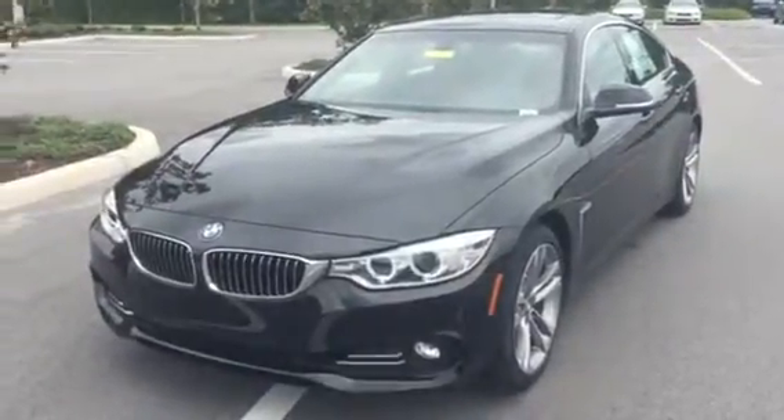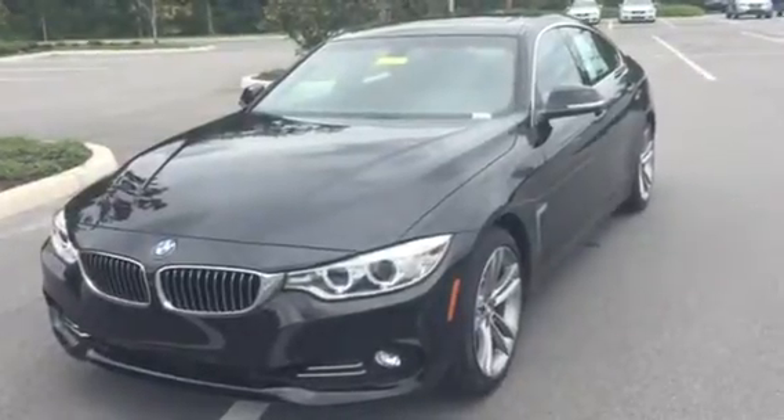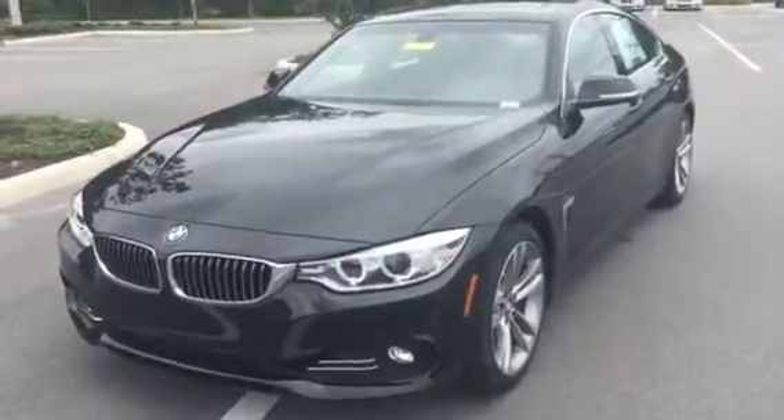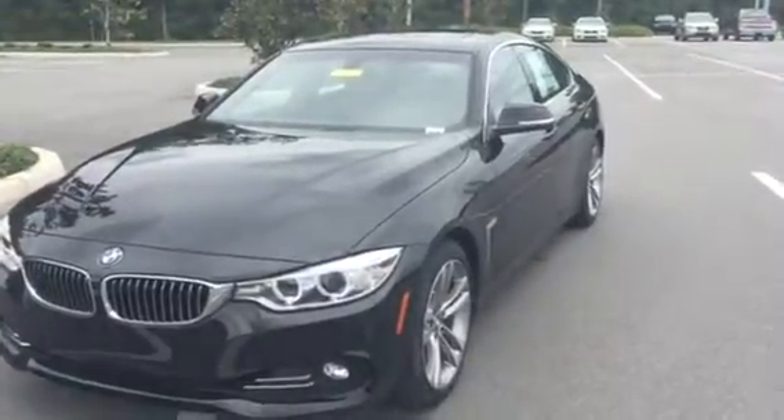Hello and good afternoon, John. This is Wheatley with BMW of Ocala — a dealership awarded with the Center of Excellence Award for fantastic customer service. I'm here today to give you a brief walk around on this gorgeous 2016 BMW 428i Grand Coupe.